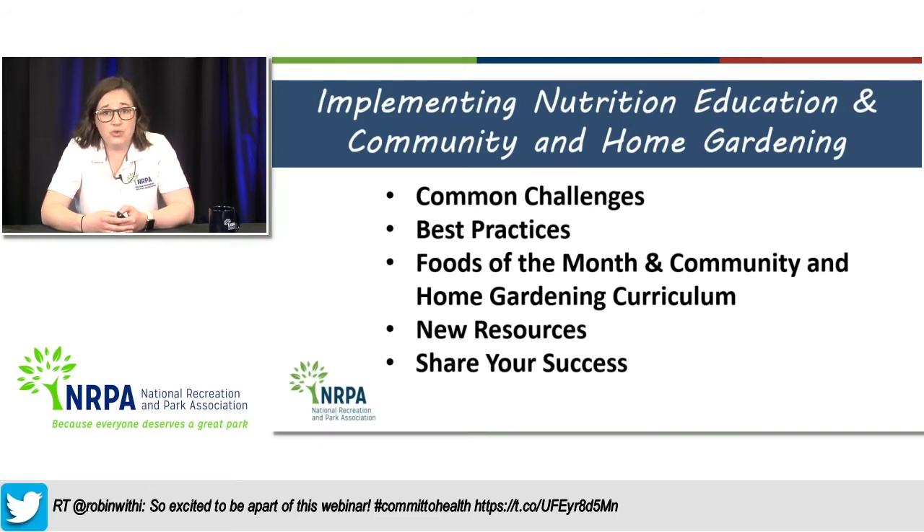Then we're going to dive into the foods of the month curriculum as well as the community and home gardening resources you can access via the website, and I'll actually walk you through finding and accessing those resources. I'll also talk about some new resources we are developing this year, available to grantees and to all park and recreation agencies on NRPA's website. Lastly, I'll focus on sharing your success as you implement nutrition education, though our marketing team will dive deeper into that later.